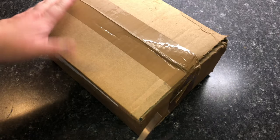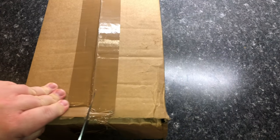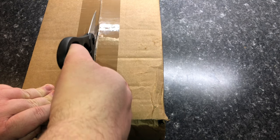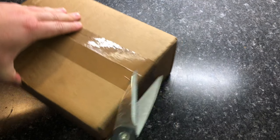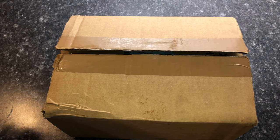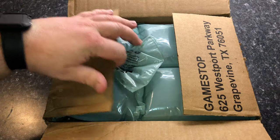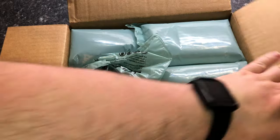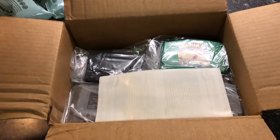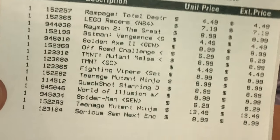Let's go ahead and unbox this. I have not looked at this beforehand — this is my first time unboxing it. So if my credit card information shows up I'll have to edit that out. They sent me bubble wrap air pockets — this one's not even inflated. And this is about what I was expecting.